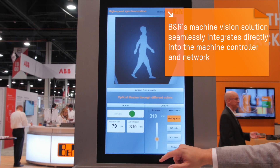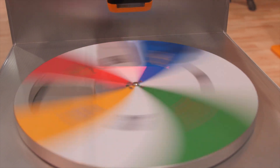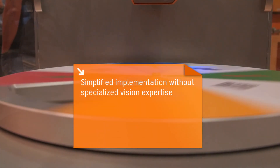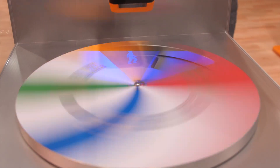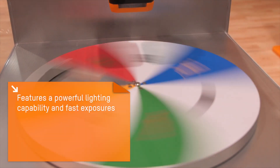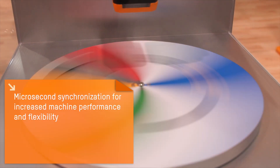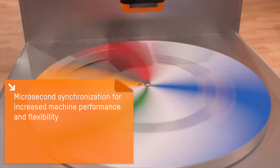Hi, my name is Derek Stacey, product owner B&R North America. B&R's new machine vision solution is the first to seamlessly integrate with the machine controller network rather than a standalone vision component. The result is a simplified implementation that allows any automation engineer to develop a large portion of machine vision applications on their own without the need for specialized vision expertise. It also features powerful lighting capabilities and fast exposure times with microsecond synchronization for increased machine performance and flexibility.